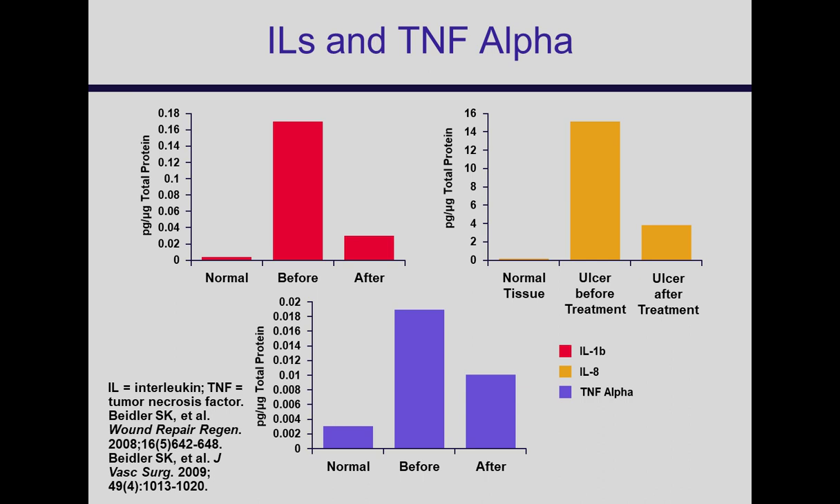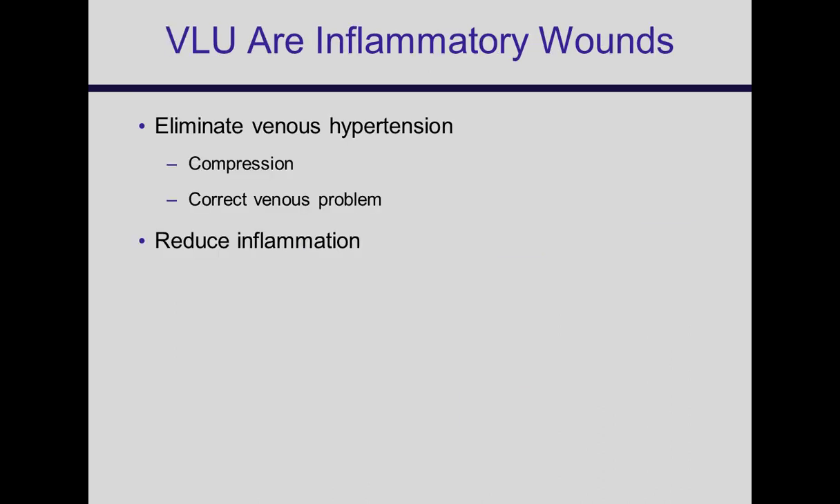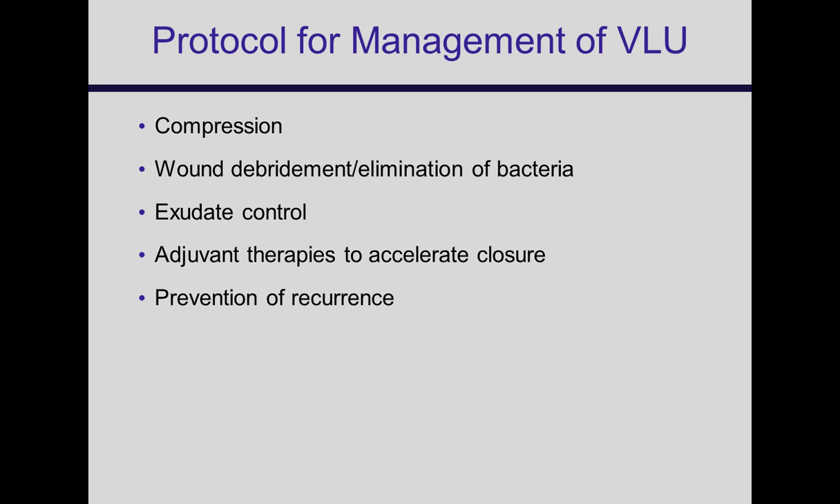When you look at that patient in the clinic, venous insufficiency and ulceration is an inflammatory wound. The idea is to get rid of that source of inflammation. You can compress, or you can correct the venous problem. Our protocol in the clinic centers on compression, wound debridement, elimination of bacteria, and exudate control as the initial start. Then you measure your progress.